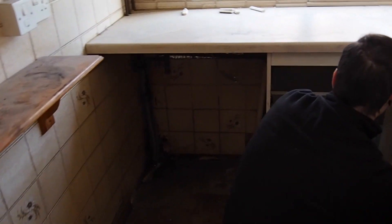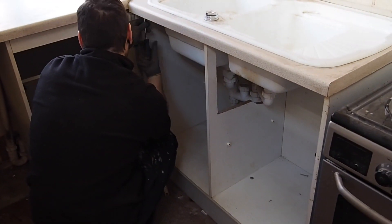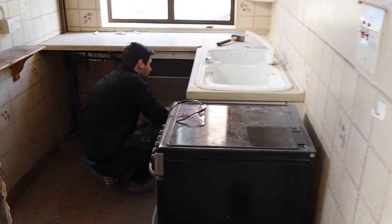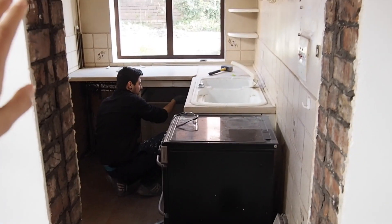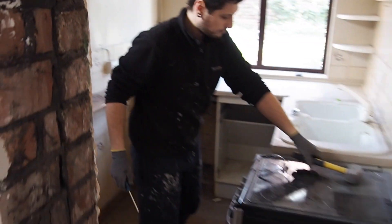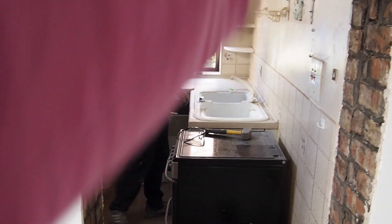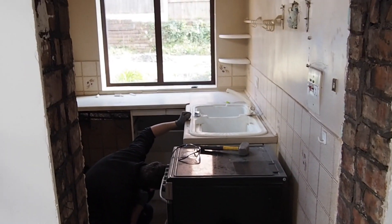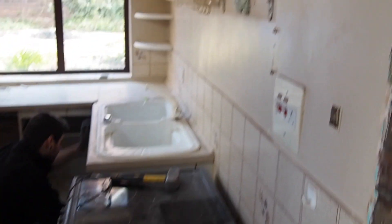We're just getting rid of these kitchen units now and then we've got friends and people coming to help us knock it down. Because we're not having the extension built today, we're going to get this side door hooked onto here. The extension is not being built right now but it's going to start in a couple of weeks, so that's what we're doing today.